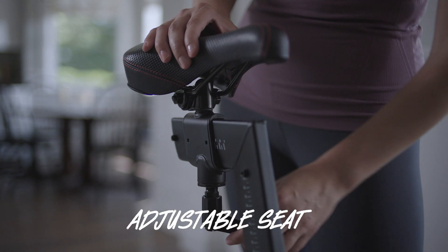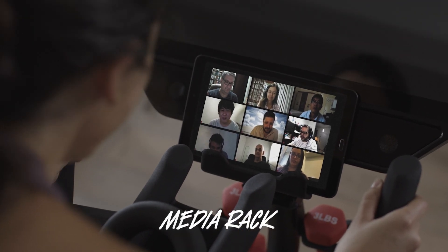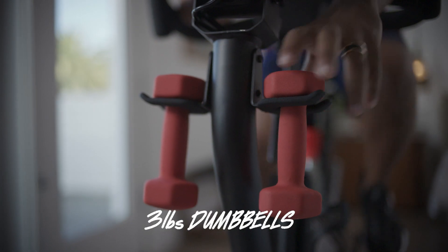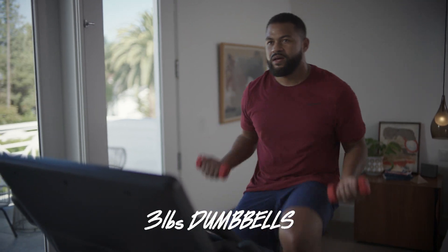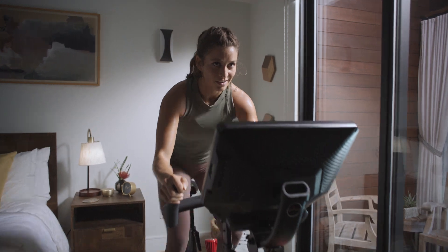Adjustable seat for your back and your ass. Dual water bottle holders — trust us, you'll need both. Media rack so you can work your brain, too. Three-pound dumbbells so you can hustle for that muscle. HD touchscreen for the Netflix and apps.